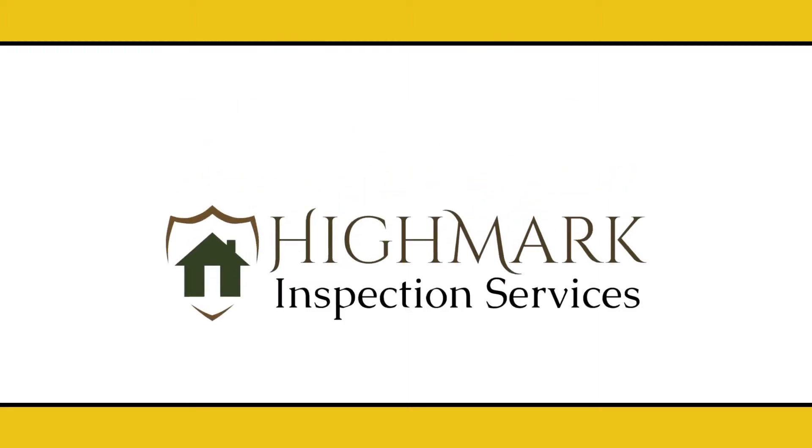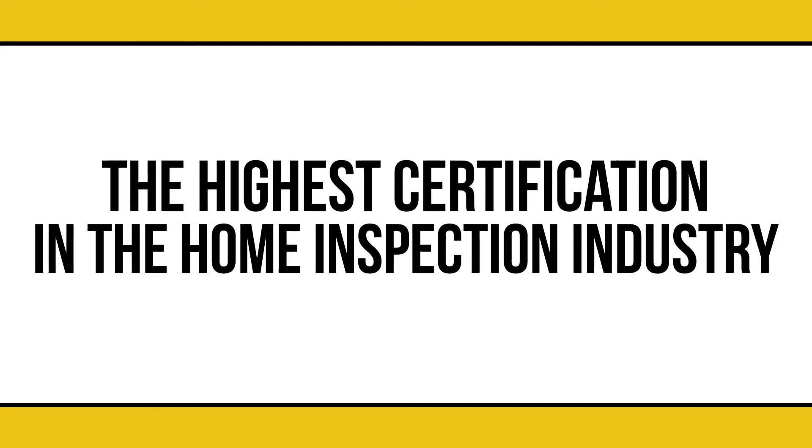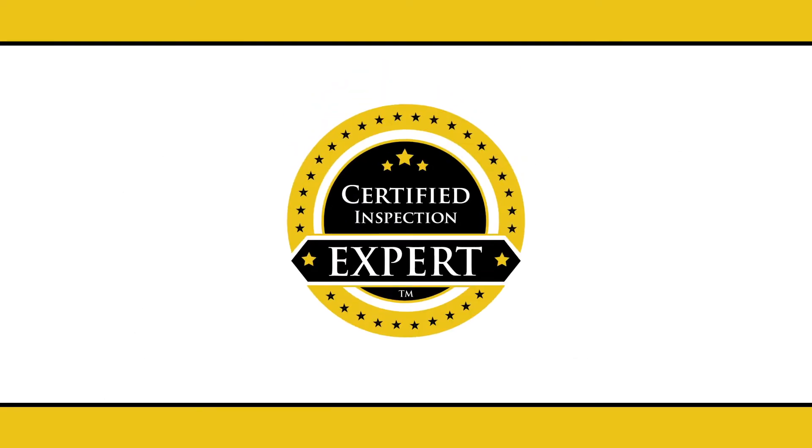All of our home inspection professionals are certified inspection experts, the highest certification in the home inspection industry, and the only certificate in the industry to require ongoing quality control verified by a third party. With a certified inspection expert performing your home inspection, your satisfaction is guaranteed.